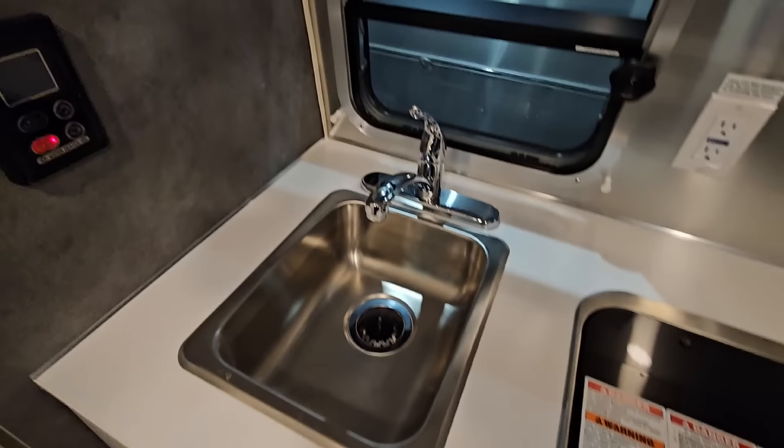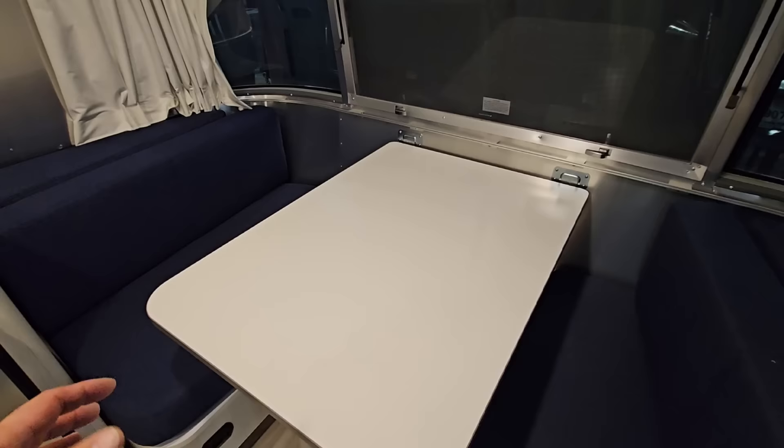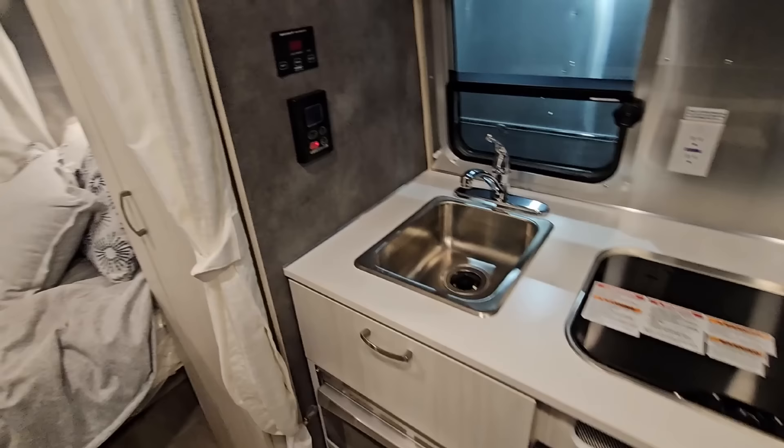Single basin stainless steel sink, on-demand tankless water heater, and your Victron charge control system. On this side you have a really awesome booth-style dinette that could easily fit four people, and you can convert it into a bed to sleep two small kids. The kitchen is totally a full practical kitchen — you can cook a meal, use a refrigerator and freezer, and wash your dishes.